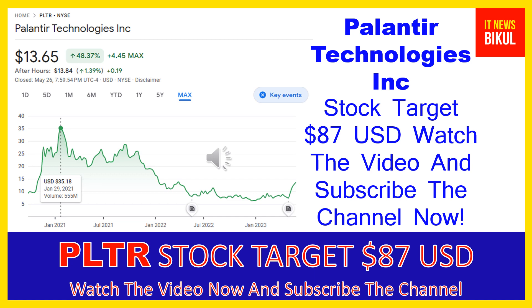Friends, you can clearly see on the chart of PLTR stock that the higher price was made on January 29, 2021 at $35.18 USD. Now PLTR stock is available at very cheap rates and there is a very big opportunity for investment because a bounce back chart pattern is appearing now. In PLTR stock the bounce back chart pattern has begun, and after a few days PLTR stock can give a very huge sharp up-move rally from this level.